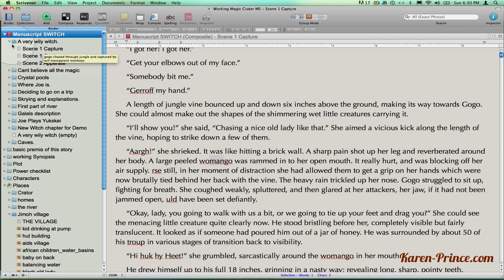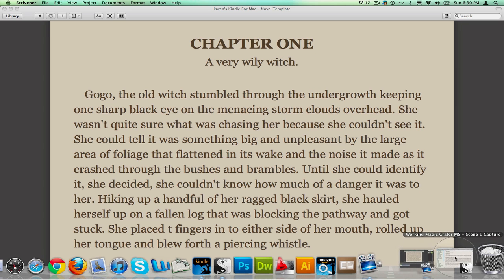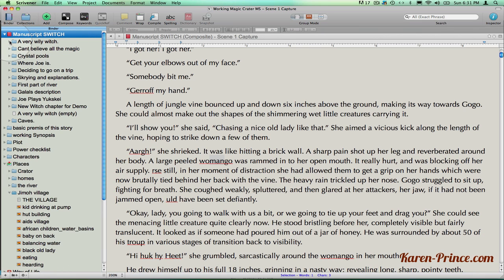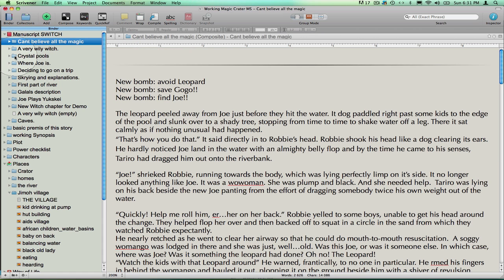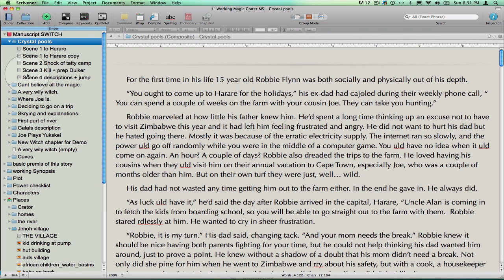Scrivener will entitle your chapter whatever you have called the chapter file and assign it a number according to its descending order. I don't call it chapter one yet in case I want to rearrange my chapter order. I can do this by dragging one chapter above the other in the binder. I name my scenes anything really descriptive of what is in that scene, no matter how silly it looks, because Scrivener ignores the scene names — it just leaves a line break between scenes.